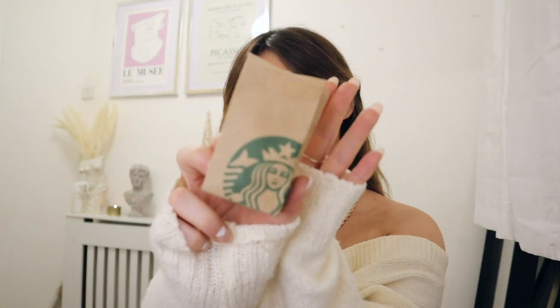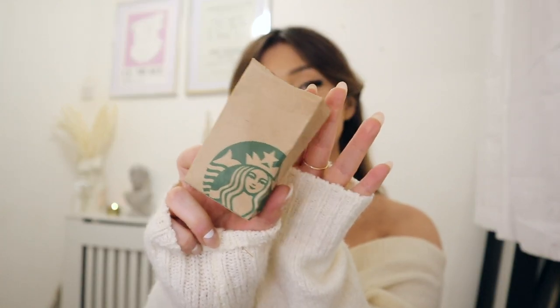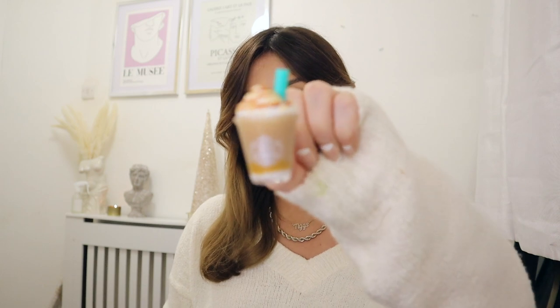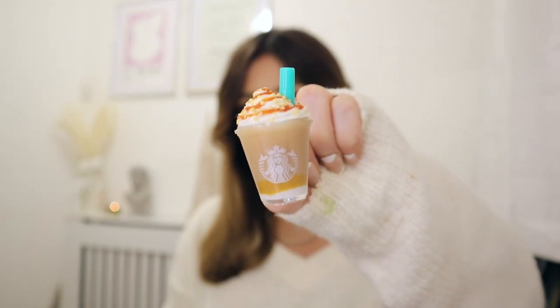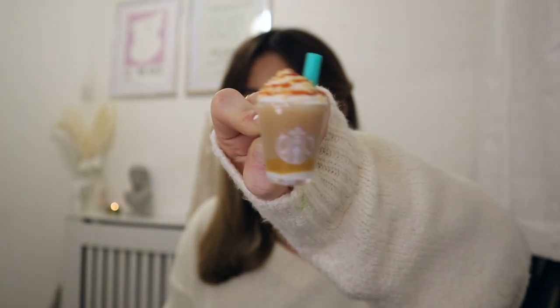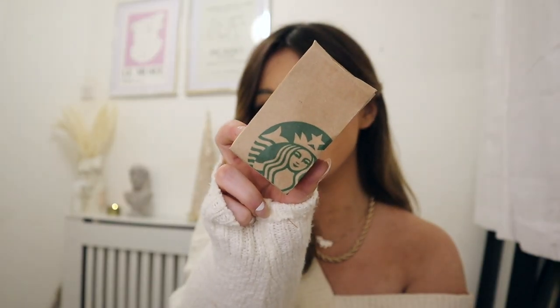I have the most adorable little Starbucks bag. This is unofficial merchandise — I think it's from Etsy. It's a little frappuccino, like a caramel frappuccino car clip for my car vent. Is that not the most adorable thing ever? My sister got this for me. I love this little bag as well. Starbucks should totally do these. I'll try and link these bits down below. And there's also a little Starbucks gift card naturally.